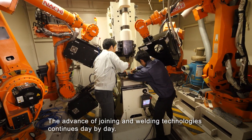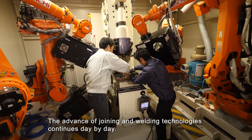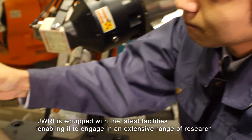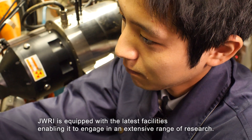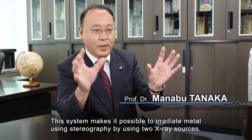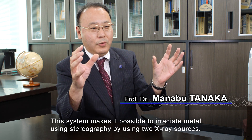The advance of joining and welding technologies continues day by day. JWRI is equipped with the latest facilities enabling it to engage in an extensive range of research. This system makes it possible to irradiate metal using stereography by using two X-ray sources.